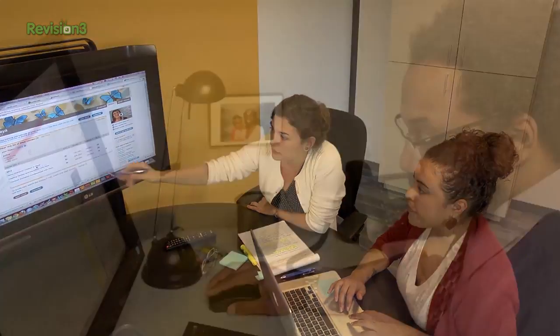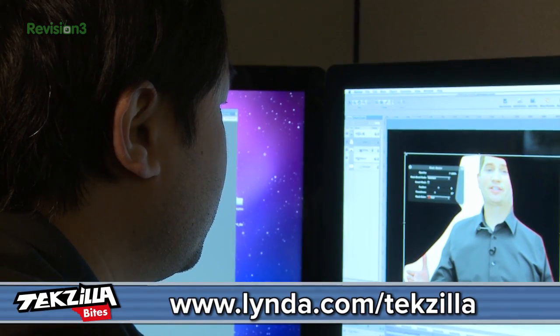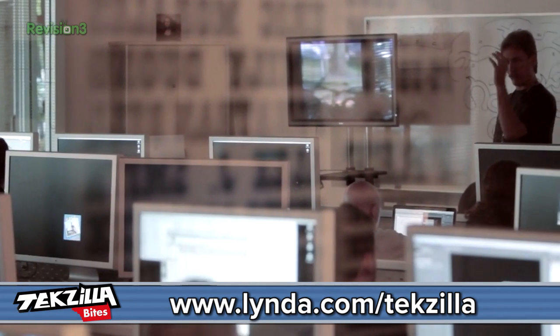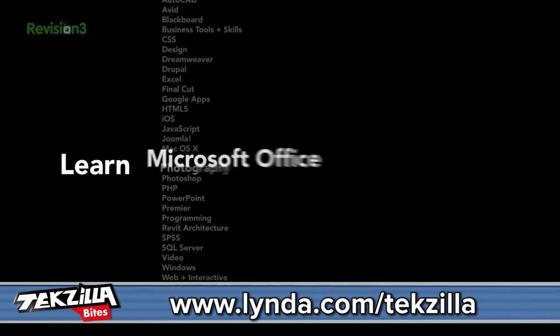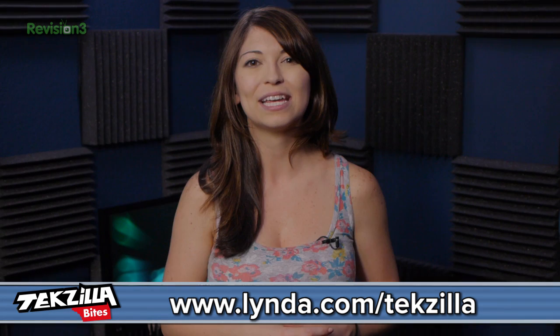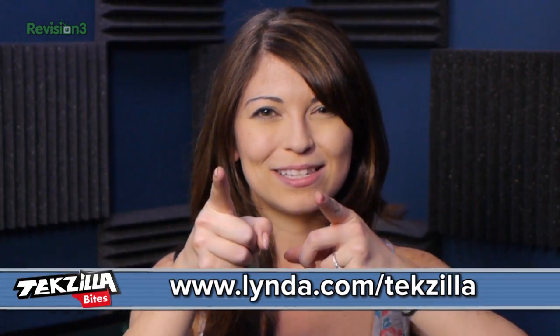You know what else is cool? Lynda.com. You can try Lynda.com for some excellent tutorials and programming. They offer thousands of video tutorials for everything from motion graphics to web design and even Java. For 25 bucks a month, you get unlimited access to video courses and you can start wherever you want at your own pace. Try Lynda.com free for 7 days by visiting Lynda.com slash Techzilla and get the skills you need to get ahead.